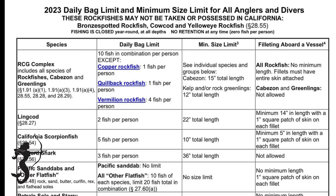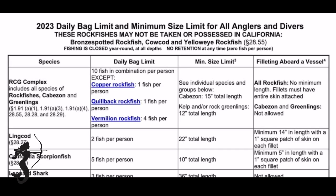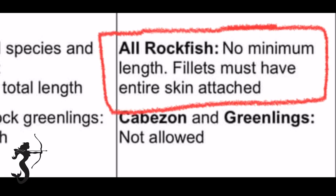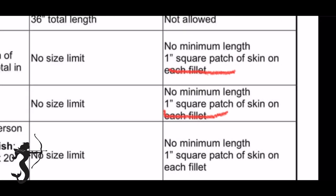You can fillet your fish on the boat. For ground fish specifically, you can't fillet cabazon, greenlings, or leopard sharks on your boat. Other than that, you can fillet any rockfish that's legal to take, but on rockfish all the skin must stay attached and there's no minimum length to the fillets. For everything else you can fillet, but you need to leave a one inch patch of skin on the fillet.